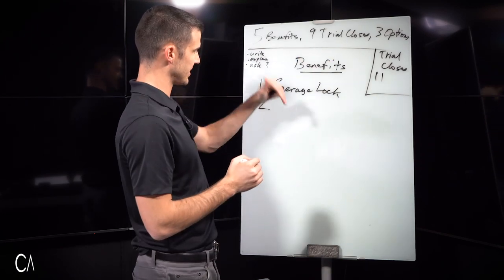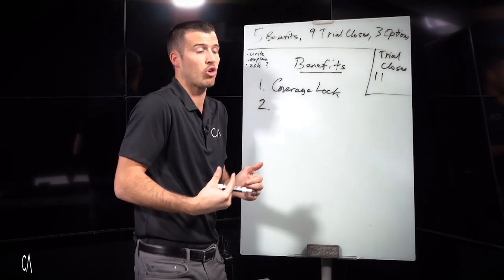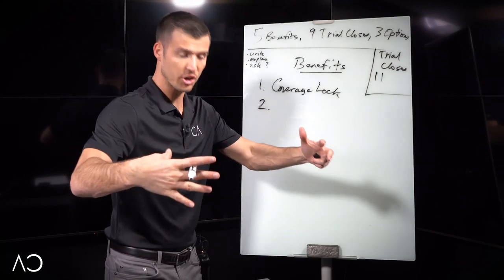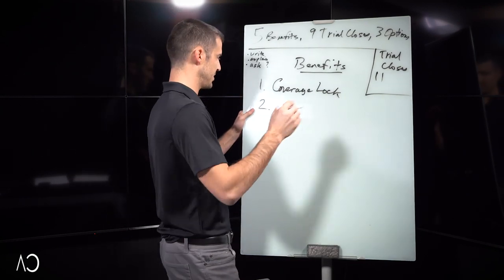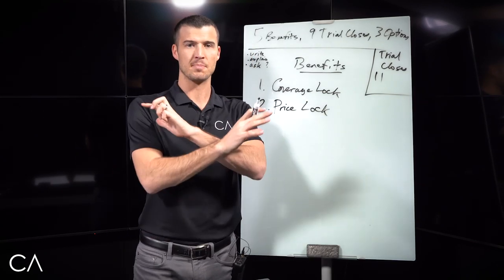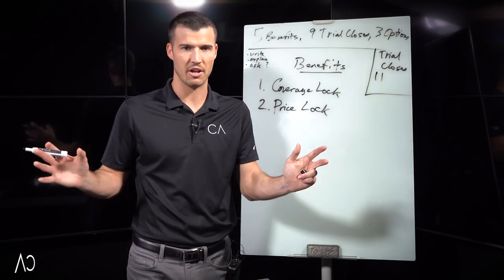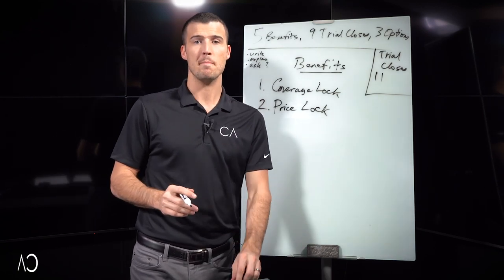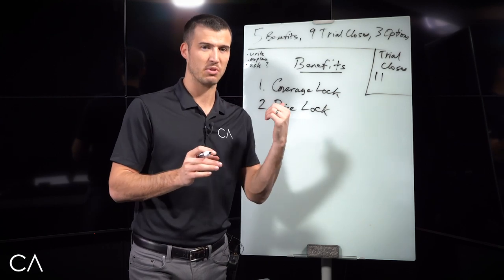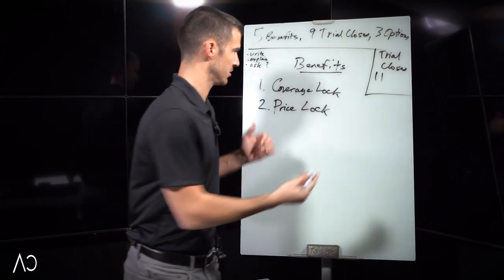Ms. Betty, benefit number two is that this comes with a price lock. What that means is the price is locked in the entire time. There are options on TV or through the mail where the price will change — go up every year, every five years, or when you turn 65 or 70 or 80. What clients love about us is that it comes with a price lock. Do you also like that as well? That's the third trial close.